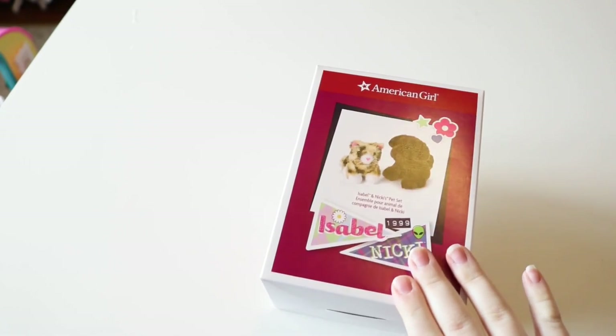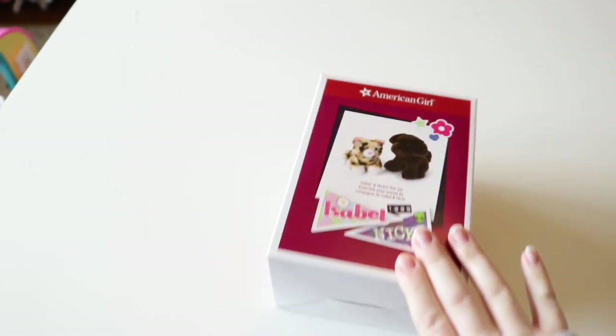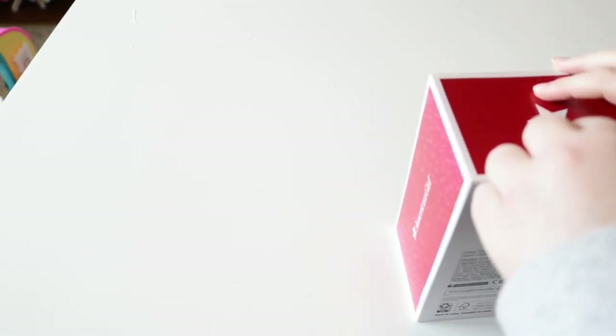So this is Isabelle's and Nikki's pet set. You get this in Isabelle's Ultimate Collection Bundle and Nikki's Ultimate Collection Bundle. Let's see what their pets have to offer. You get two pets in this — one for Nikki, one for Isabelle. I'm so excited. I love American Girl pets.